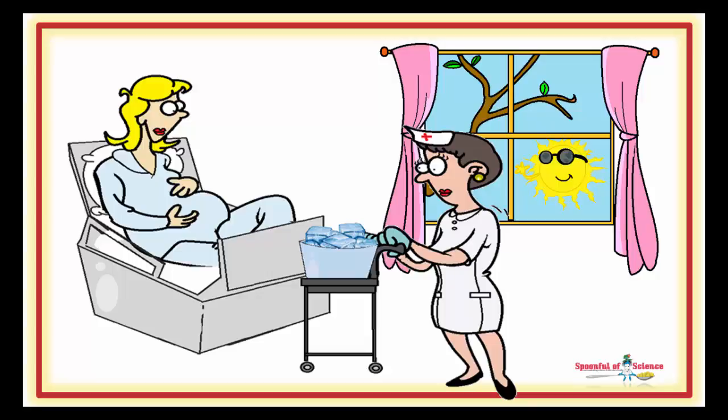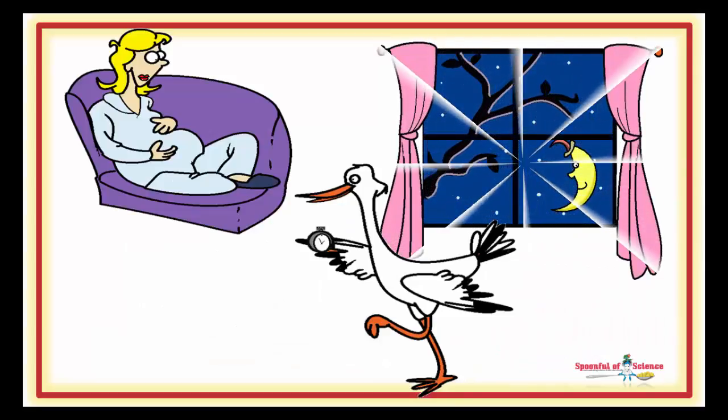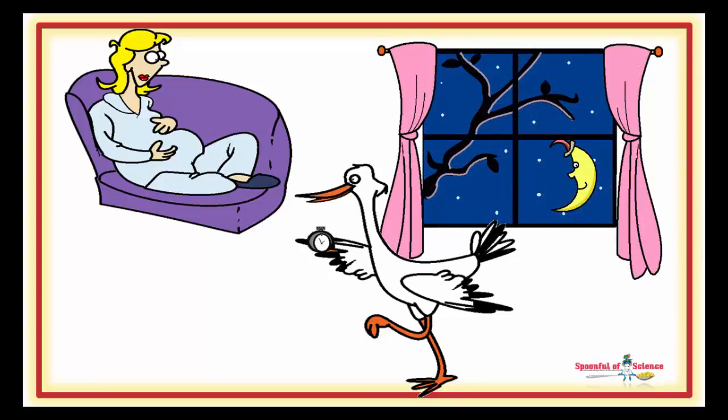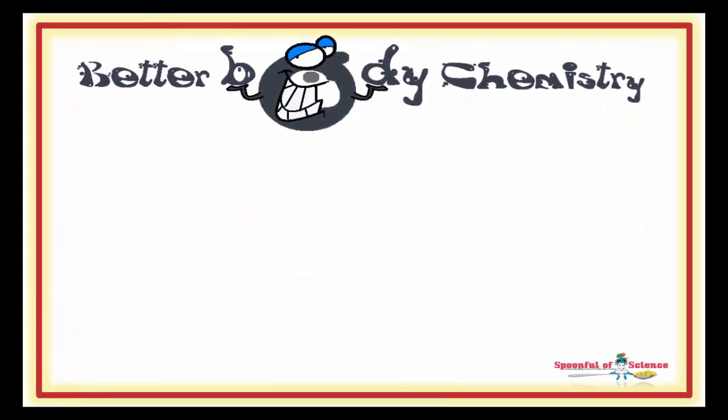Hospitals are bright places. And more and more doctors induce labour at the start of their work day, unlike the stork, who typically delivers at night. Want an extra pair of hands helping you push baby out? Then you need to turn down the lights on the big day. Getting melatonin on your side will make delivery easier, thanks to Better Body Chemistry.